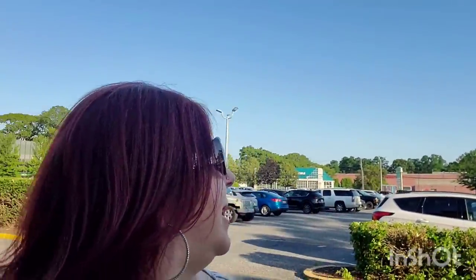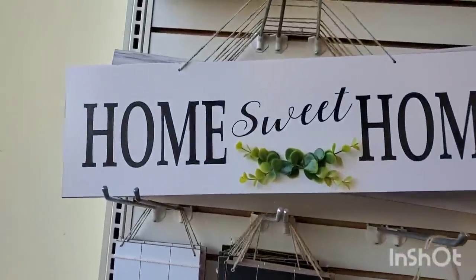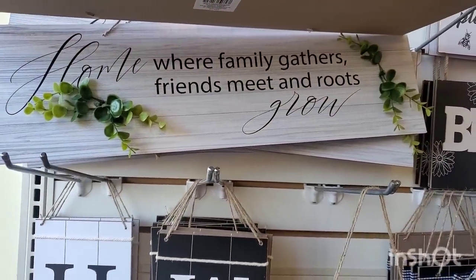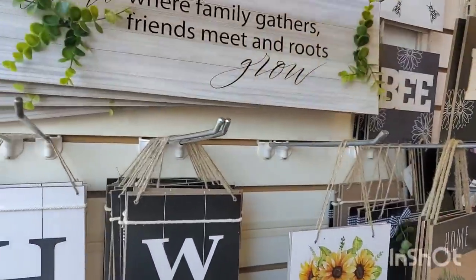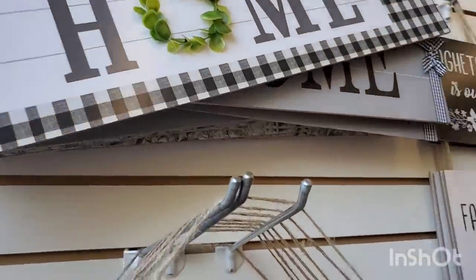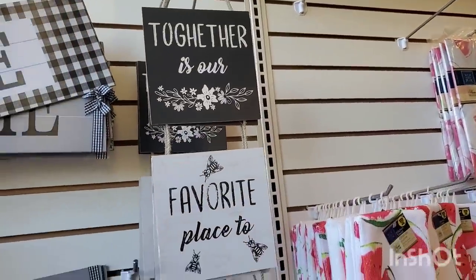Now we're at the Center Reach Dollar Tree, and the store looks so different — I think they gave it a facelift, maybe changed the facade. I'm so glad we came here today. They have the same home decor signs we just saw at Lake Grove: the gray welcome sign, the 'home where family gathers' sign, and the 'be humble, be gentle, be kind' sign. But now I'm seeing new ones we haven't seen before — 'together is our favorite place to be' with bumblebees.